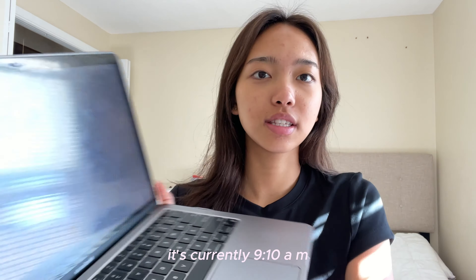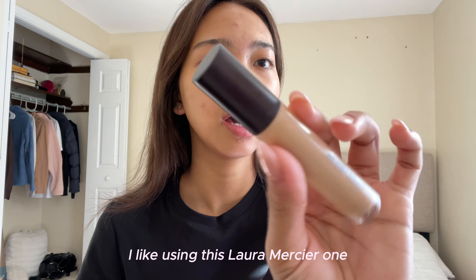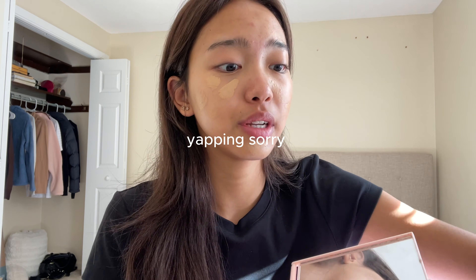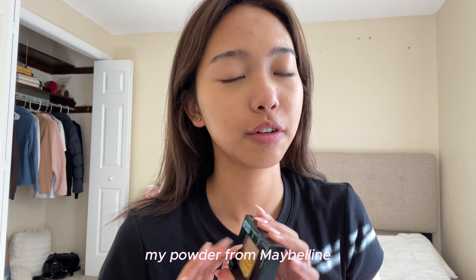I got my makeup pouch. The makeup I do for school is super simple — I go for a really simple look. I always try to use a really hydrating concealer. I don't wear foundation; I just put concealer and dot it all over my face. I like using this Laura Mercier one. Next I'm going to go in with my powder from Maybelline.